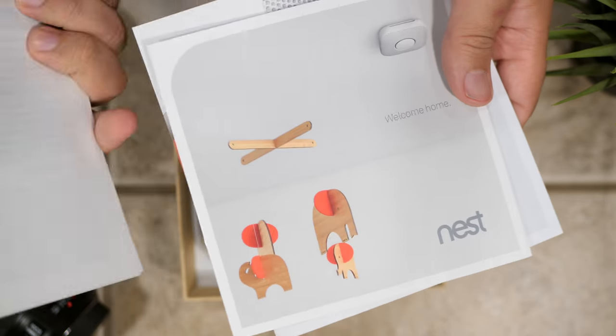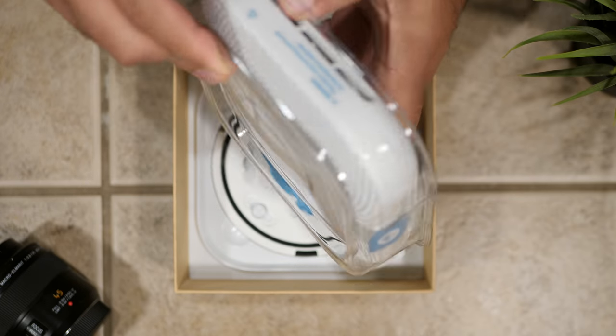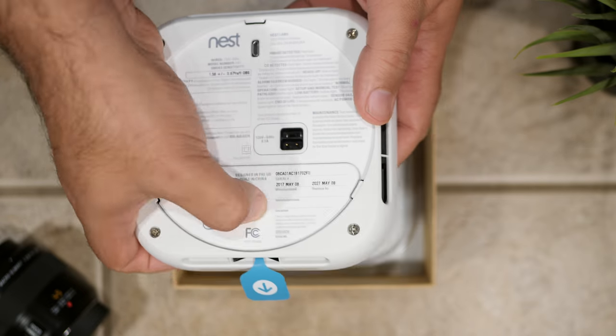The Nest Protect will tell you where the danger is in your home. So if you have multiple Nest Protects — say one in your dining room, one in each of your bedrooms, and one in a hallway — no matter where you are, all Nest Protects will speak at the same time telling you where the danger is. For example, it'll say something like, 'Heads up, there's smoke in the living room.' So it's not just beeping at you, it's actually telling you where the danger is.